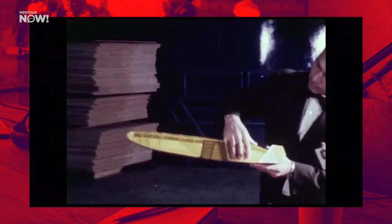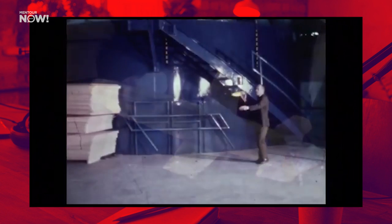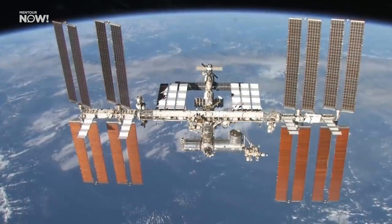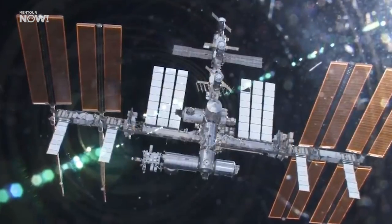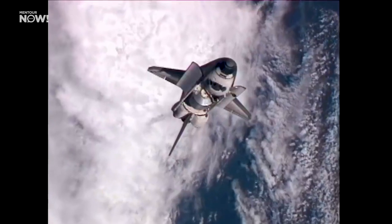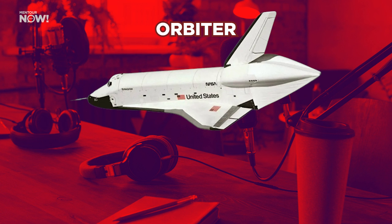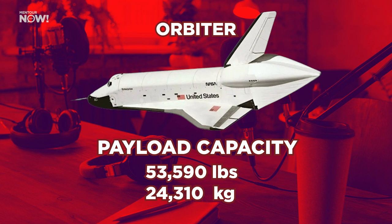If you look at pictures of these early vehicles, they look nothing like the Space Shuttle Orbiter we know today. The reason it eventually grew into the aircraft shape it became was that NASA received some much-needed military funding. But before the military handed over the money, they had one condition: the orbiter had to be big enough to carry some of their stuff — basically military satellites, and those were rather big at the time. In terms of dimensions, the orbiter ended up about the size of an early Boeing 737-200, with a payload capacity to low-Earth orbit of 53,590 pounds, or 24,310 kilograms.